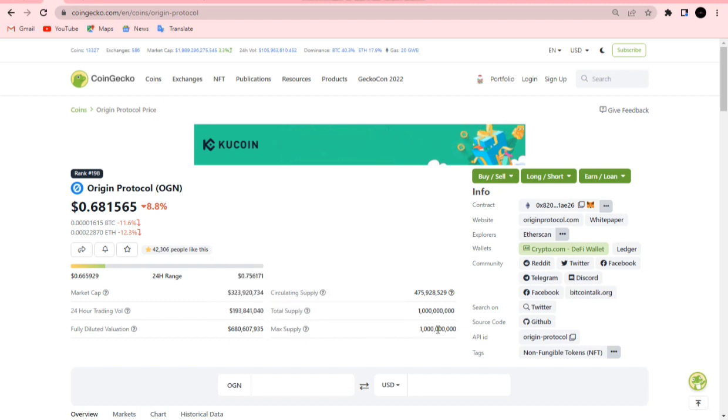For some of you that are new to this project, it has a maximum supply of one billion OGN tokens — a very limited maximum and total supply. That tells you that this Origin Protocol OGN project can easily get to $10. It is very, very possible.